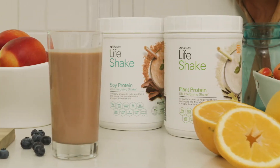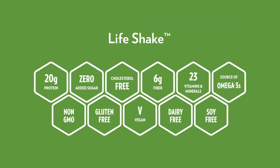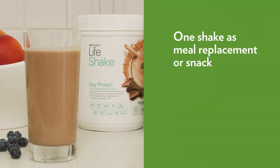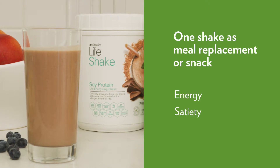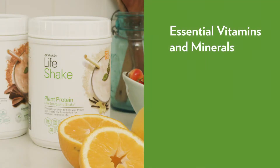Gain powerful nutrition with our Life Shake, a non-GMO protein shake clinically proven to help you thrive and create the foundation for a longer, healthier life. One daily Life Shake as a meal replacement or snack helps provide energy, satiety, and a healthy weight while delivering essential vitamins and minerals to support heart, brain, vision, bone, immune, and overall health.